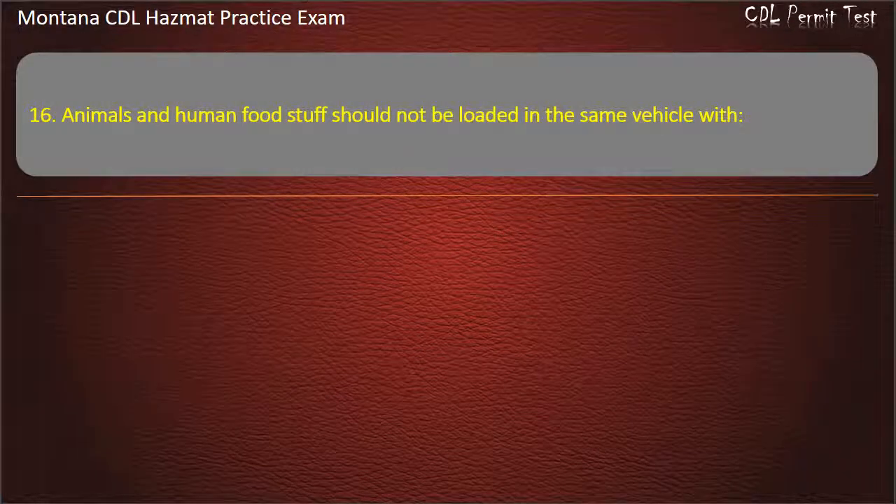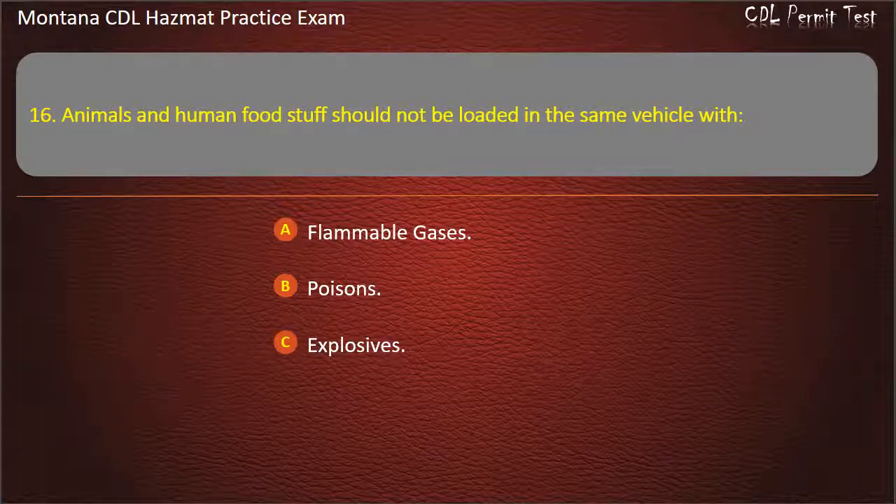Question 16. Animals and human food should not be loaded in the same vehicle with: flammable gases; poisons; or explosives. Answer: Poisons.